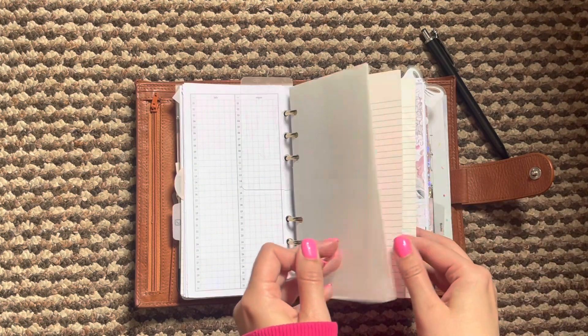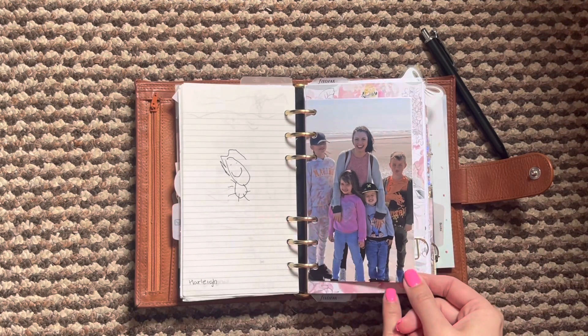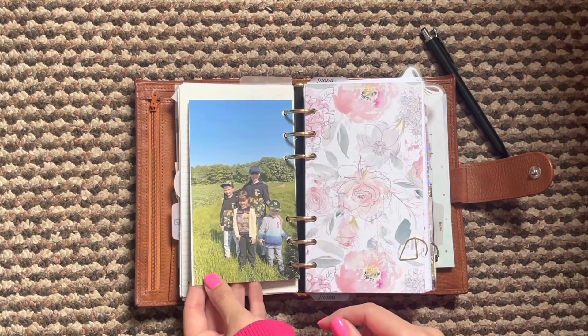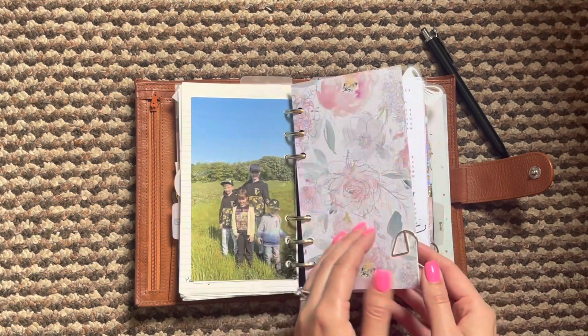Some more notes and pages here and then just drawings from my kiddos. These are some of the pictures that I added in — I took out my other ones and just punched those in.